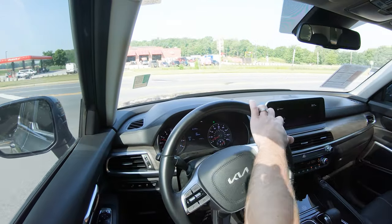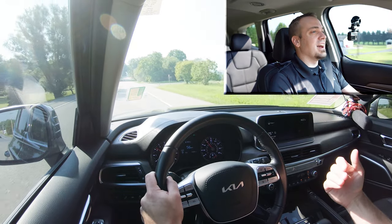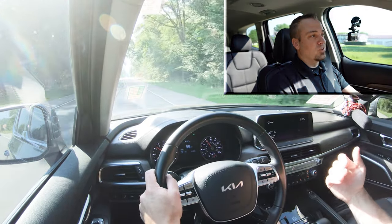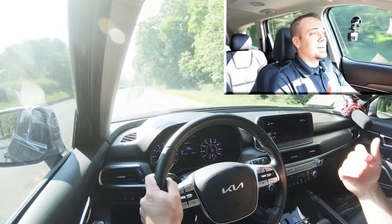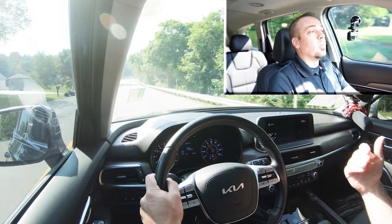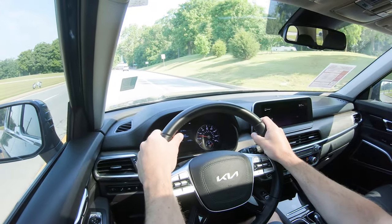The 60-to-zero stopping distance comes in at an insanely impressive 118 feet. That was actually the first thing I noticed when I hopped in the Telluride. Previously with Kia or Hyundai, they traditionally have a softer braking feel, but that's not what I got here. The second I hopped in, this thing has a very firm bite to the brakes — it kind of feels more like a sport sedan than an SUV. I absolutely love it. When you have a three-row SUV with kids in the back, you want something that stops in 118 feet, not the upper 130s. So it's really a safety feature in itself.